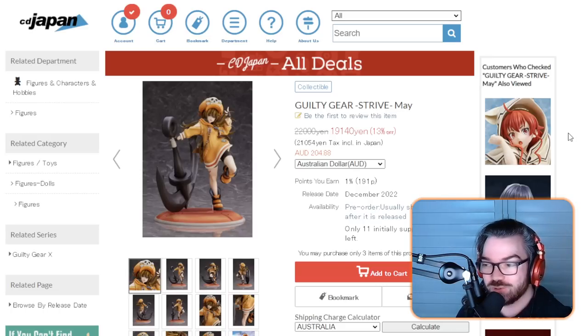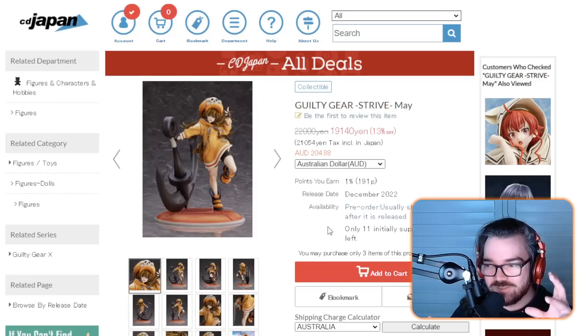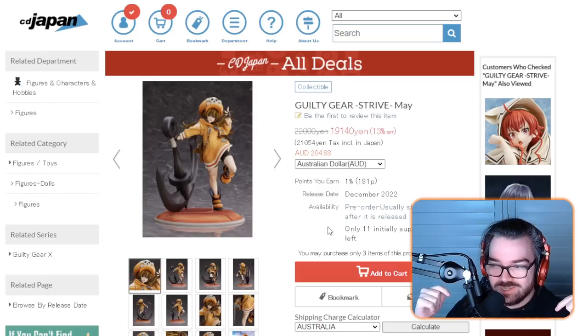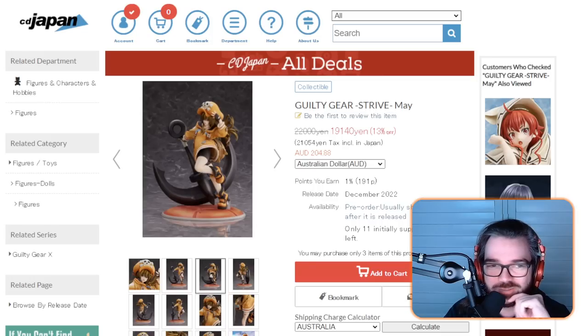If I do pre-order her, it'll be over on CD Japan. CD Japan is where I pre-order almost all of my figures these days — I think they have some of the lowest prices out there for figure pre-orders. They don't directly sponsor me, but I do have an affiliate link, so if you want to buy anything from this video I recommend using my link in the description. That way, if you do end up making an order, I also get some money back, and I can go buy more figures and fuel my addiction. I really appreciate everyone who helps me out with that. But anyway, I'll stop being a sellout and get back to the figures.